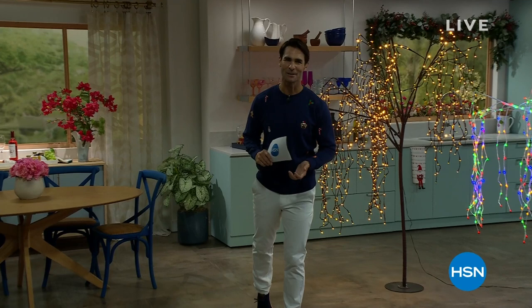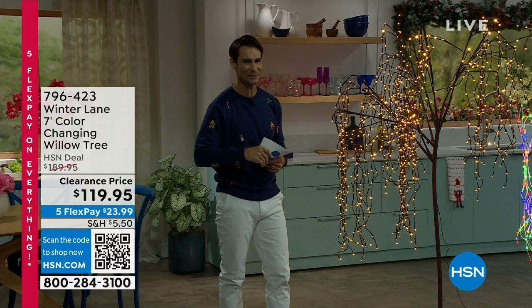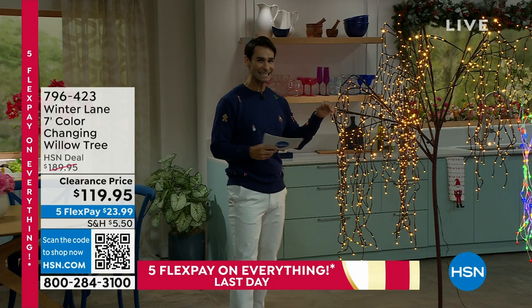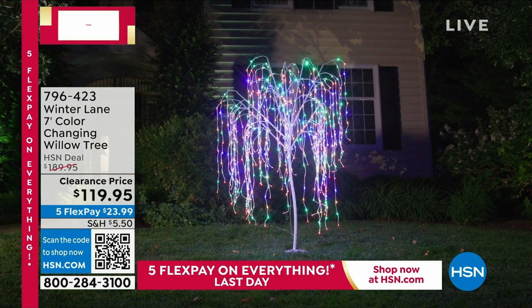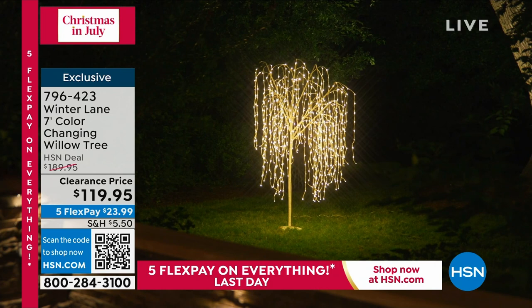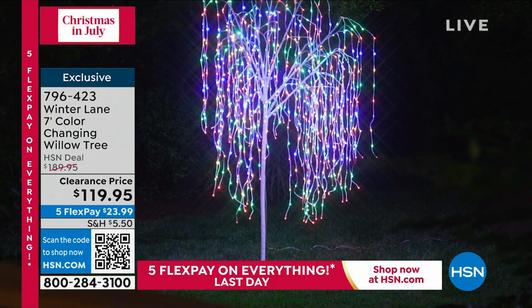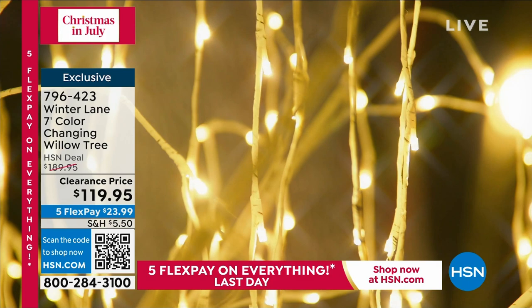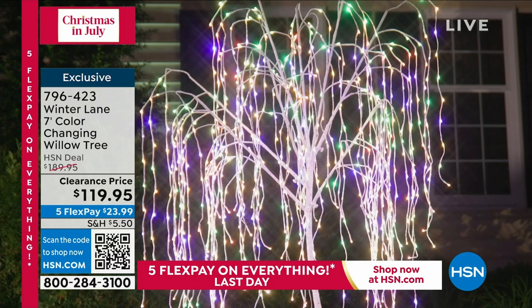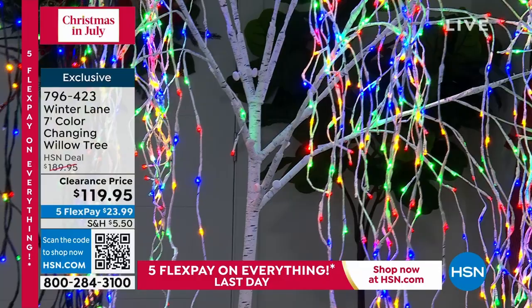Welcome back into HSN and Christmas in July. My name is Ty Mayberry — thanks for shopping with us. We're giving you a little head start on all your Christmas decor indoors and outdoors. If you really want that eye-catcher and showstopper, let me show you what we have — it is the seven-foot color-changing willow tree. 16 lighting combinations. It is also on a timer so you don't have to remember to turn it off and on. Look how much light you're getting in that willow tree silhouette. You're getting $70 off today on this clearance price, five flexible payments, and shipping is down to $5.50.